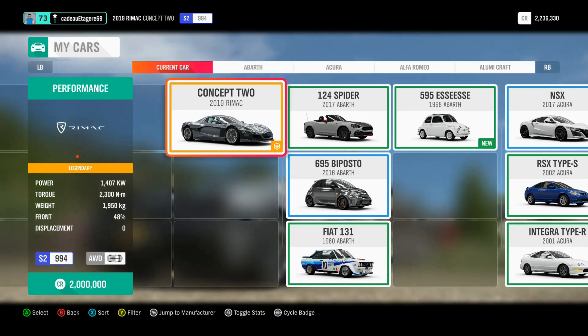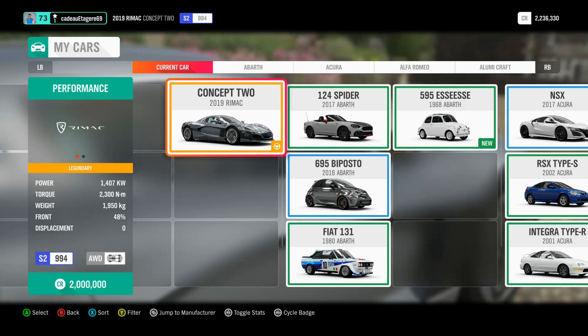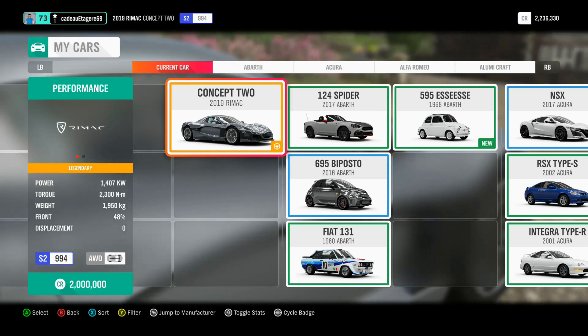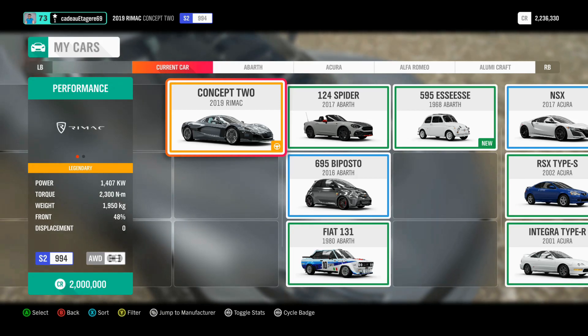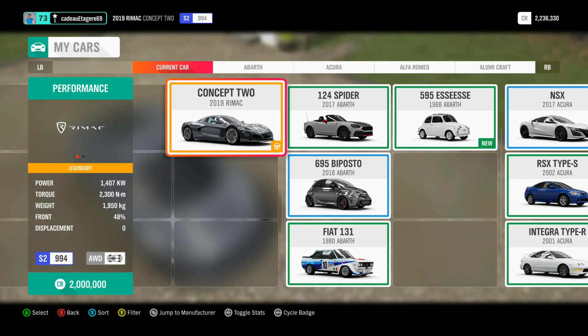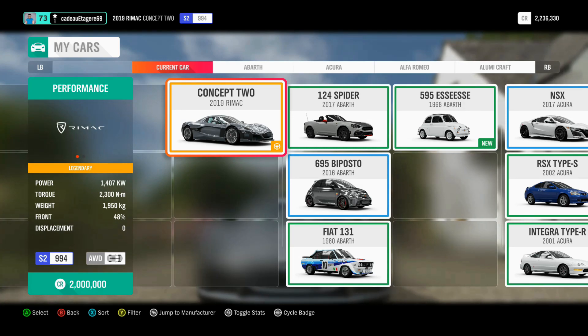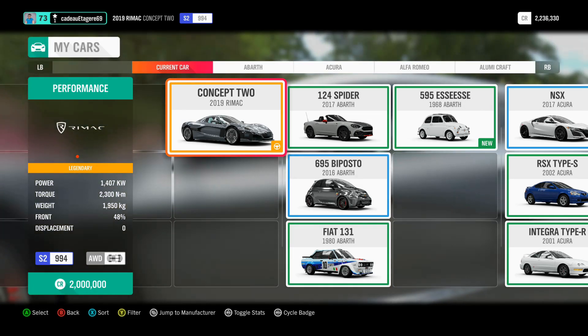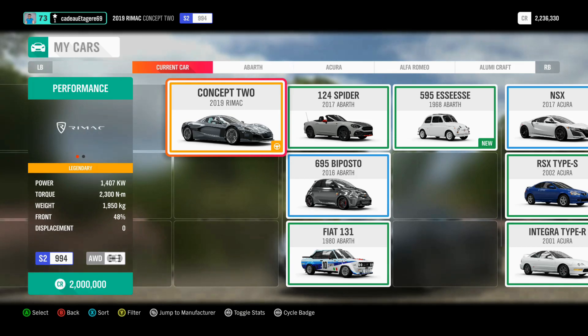It weighs a little bit less than 2 tons, so that's quite heavy actually. We'll need to be really careful on braking points in the corners, but hopefully the all-wheel drive will be of great help. And it has only a 2-speed transmission, which sounds quite strange, but actually it's not — with electric engines the torque is constant all along the RPMs, so this car has huge acceleration power even with only 2 gears.